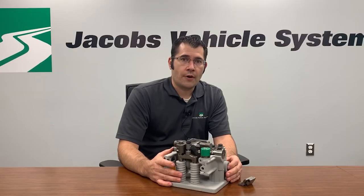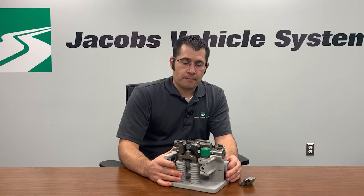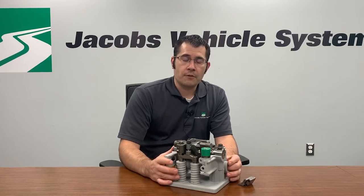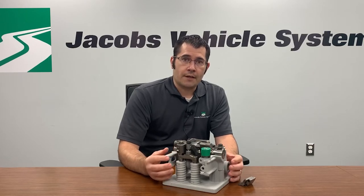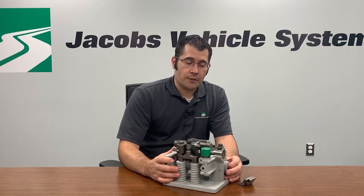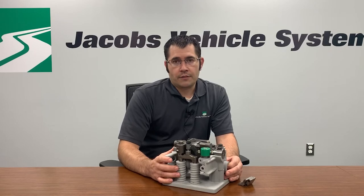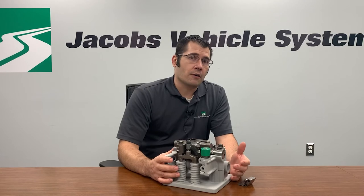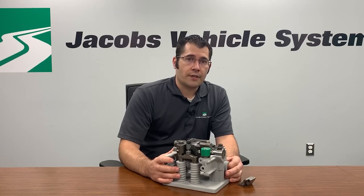One of the key markets we see for our ADT technology is really integrating with start-stop systems. Passenger cars have for years been adopting systems for fuel savings where the engine will turn off at a stop light or a period of idle. For heavy duty trucks, obviously there are anti-idling regulations so we want to turn the engine off as frequently as we can. But large engines with high compression have a lot of vibration, and it makes these start-stop systems both objectionable to the driver and also very hard on the starting systems. Starting a 15 liter diesel engine takes a lot of energy and also causes a lot of wear and tear on the starter components.